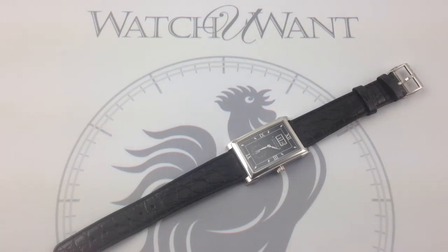Hi, I'm Tim, and welcome to Watch One. Thanks for logging on. Today we're looking at one of the founding fathers of the great A. Lange & Söhne house of East German watchmaking.